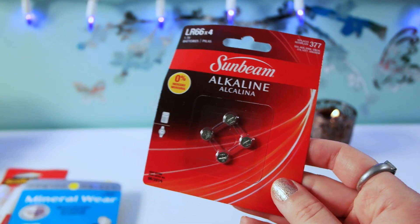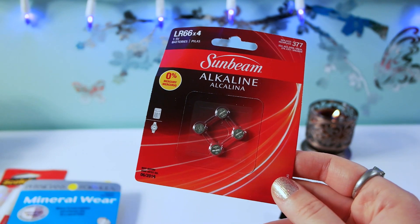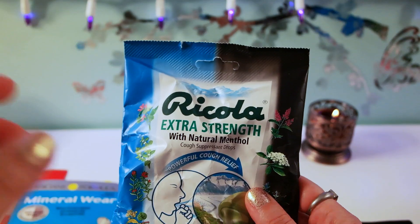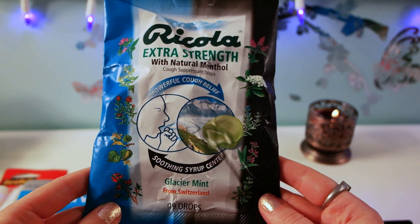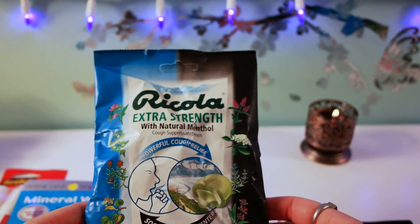I also got these alkaline batteries — I need them for my watches because a lot of them are dead, and that's the reason why I haven't been wearing them, so hopefully they'll fit. And one last thing, I got the Cola Extra Strength Cough Suppressant Drops with natural menthol, because cold season is coming and I want to be prepared.